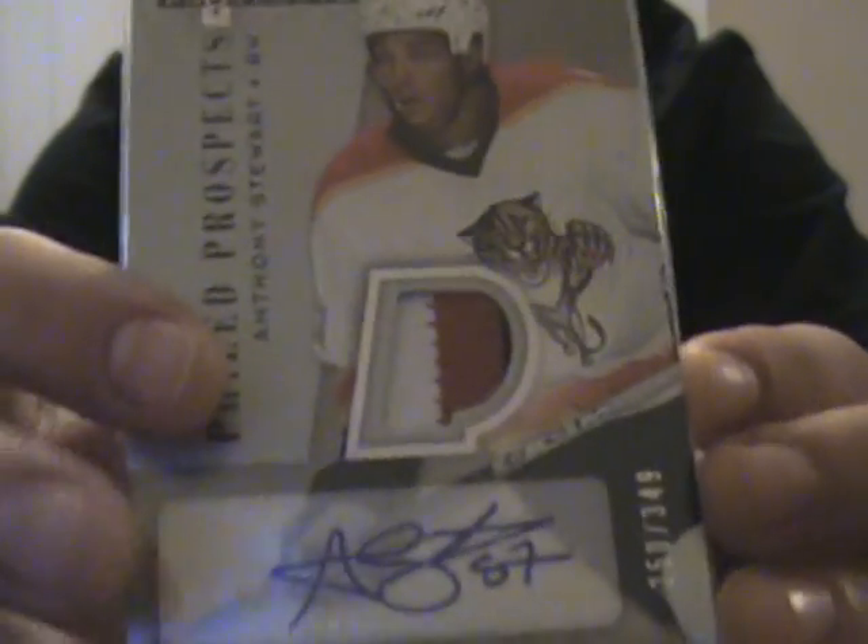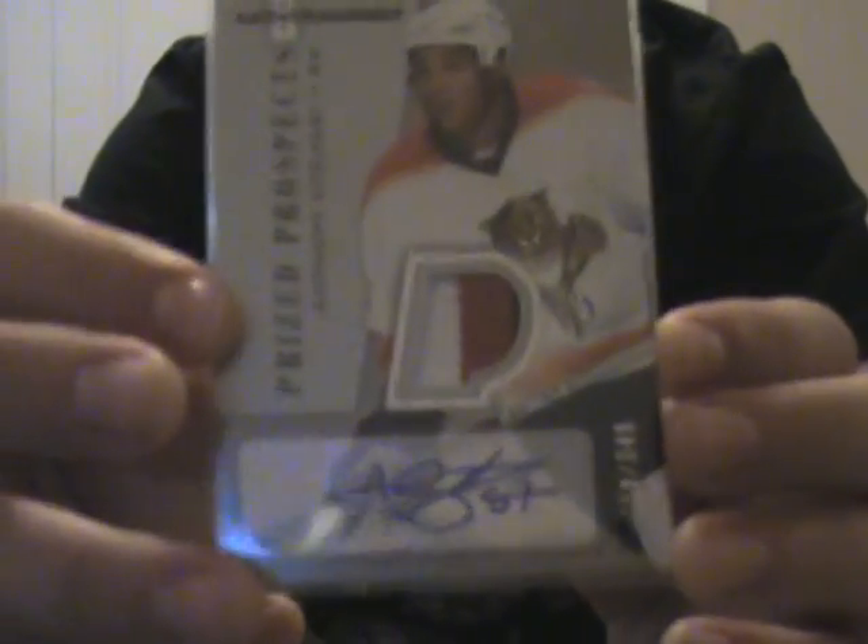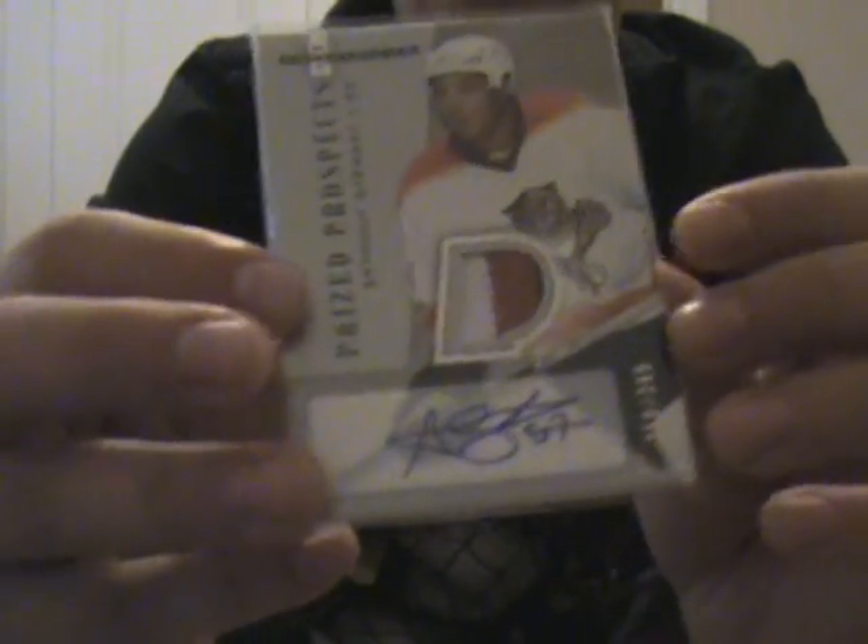Yo what up YouTube. I just got a quick lot over here — they're all patches and patch autographs. PM me some offers or leave a comment, and the highest offer gets the cards. These are pretty sick. First card is an Anthony Stewart rookie 3-color patch autograph, numbered 349 out of 506, from Hot Prospects.